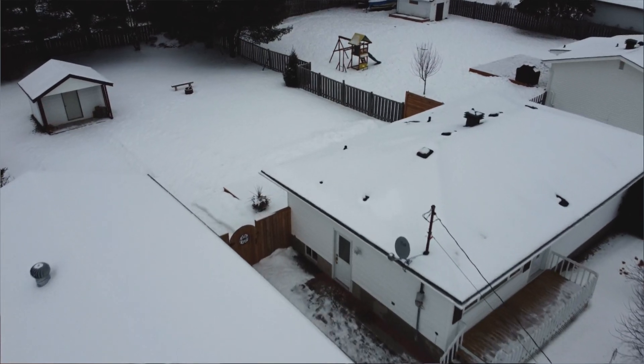Thanks for going on that tour with me. If you have any questions about this home or anything real estate-related, give me a call. I'm Barb Kelsey and I'm here to help. Bye for now!